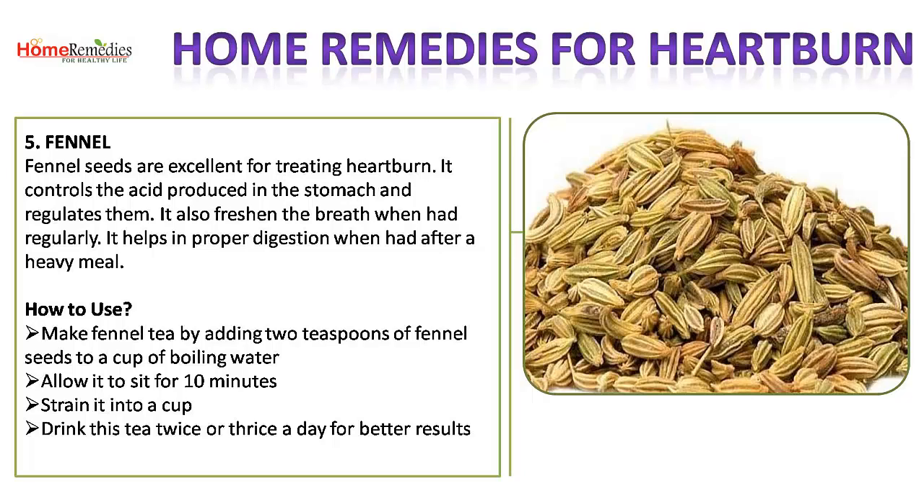5. Fennel. Fennel seeds are excellent for treating heartburn. They control and regulate the acid produced in the stomach, freshen the breath when taken regularly, and help in proper digestion after a heavy meal. How to use: make fennel tea by adding 2 teaspoons of fennel seeds to a cup of boiling water, allow it to sit for 10 minutes, strain it, and drink this tea twice or thrice a day for better results.